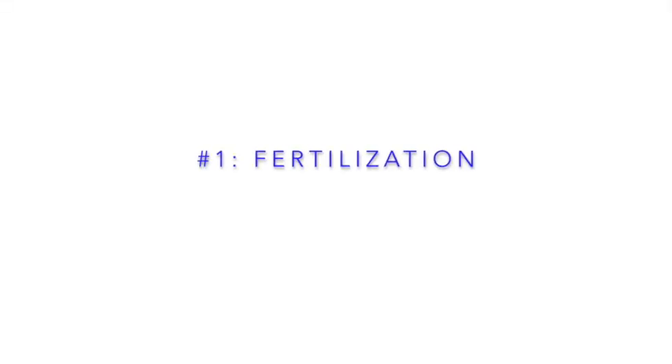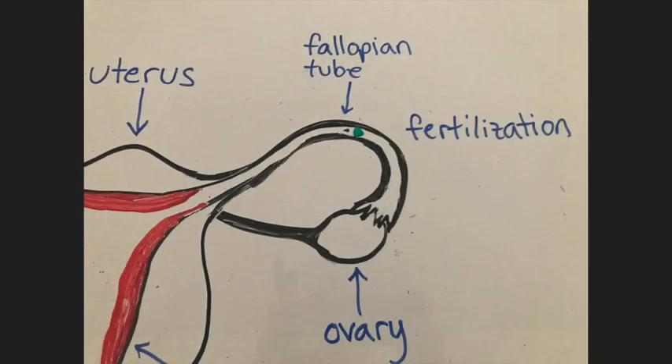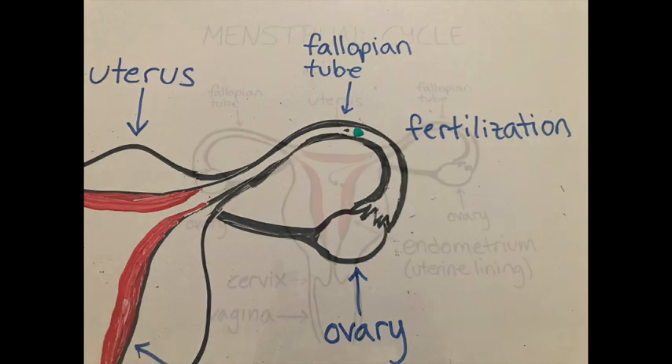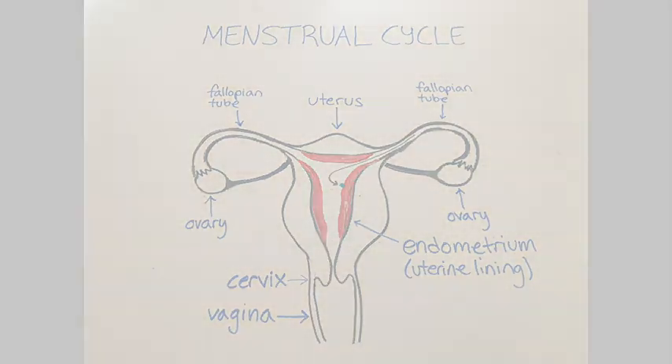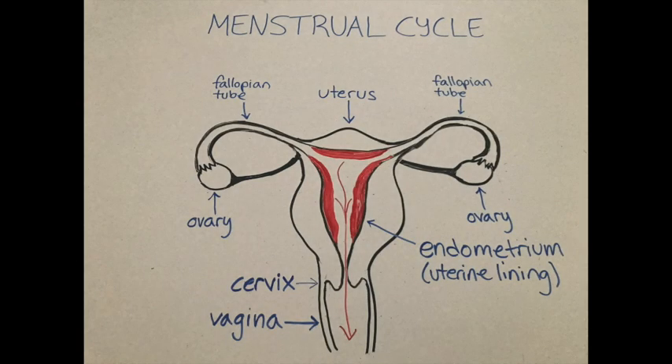At this point, two things can happen. In one case, the egg is fertilized by a sperm, in which case the fertilized egg travels through the fallopian tube to the uterus and implants in the uterine lining. This process is the beginning of pregnancy. In the other case, the egg is not fertilized and it only survives for about 24 hours. If the egg is not fertilized, hormones signal the body to shed the uterine lining and you get your period.